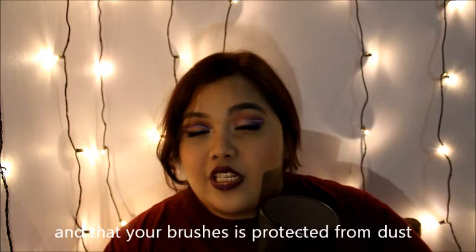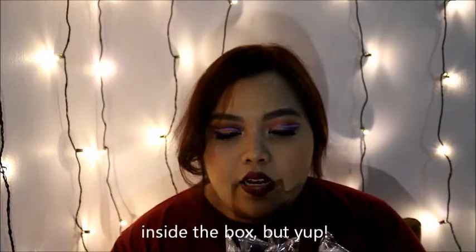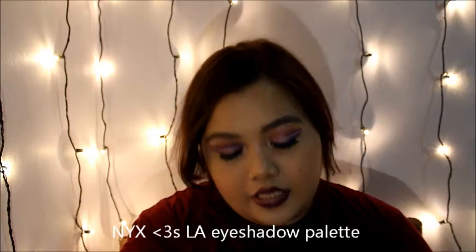So thank you NYX for this. Next up I have all these brushes — I don't even know if there's any more inside the box. Thank you NYX Cosmetics, this is amazing! So the NYX product I used for this eye makeup today is the NYX Loves LA Eyeshadow Palette. It comes in this very cute booklet-style packaging.